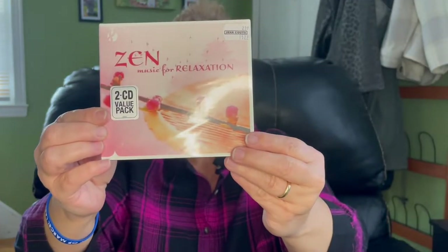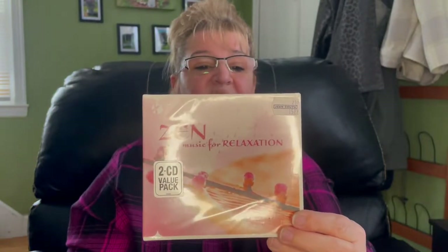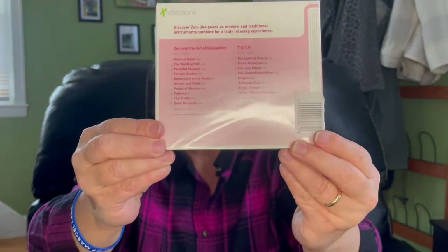Then I found a couple of CDs and I really can't wait to start listening to these. The first one is Zen music for relaxation — it's a two CD value pack priced at $15.99. It looks like it has 10 songs. The second CD is Tai Chi and there are eight songs. Then I found Chai music for balance and relaxation. There are 10 songs on this one and they're all by Reflections. The runtime is 53 minutes and 15 seconds.